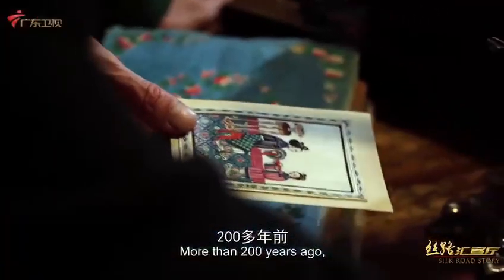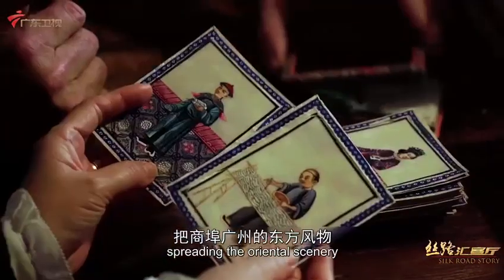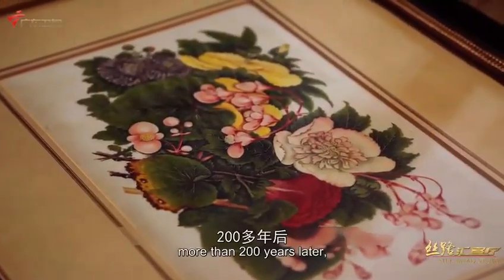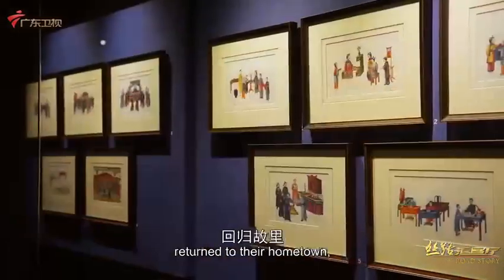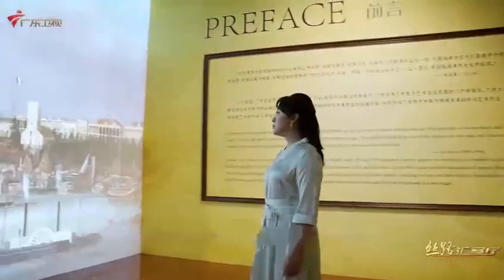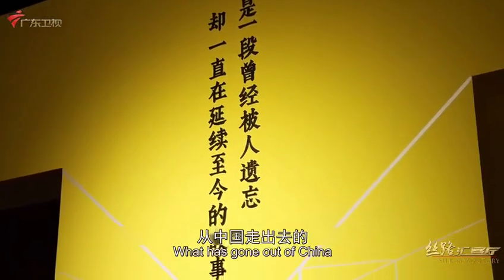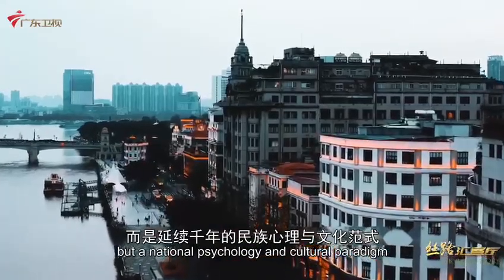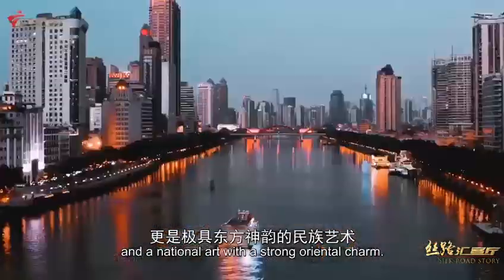More than 200 years ago, these palm-sized Tongtao paintings travelled across the ocean, spreading the oriental scenery of the commercial port Guangzhou to the rest of the world. More than 200 years later, these special paintings that have survived the vicissitudes of time return to their hometown, awakening vivid memories of old Guangzhou. What has gone out of China is not just commodities and artworks, but a national psychology and cultural paradigm that has lasted for thousands of years — a national art with a strong oriental charm.